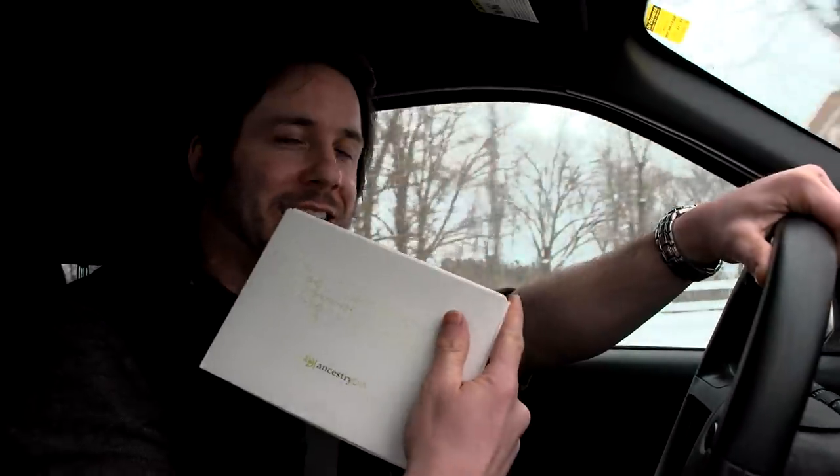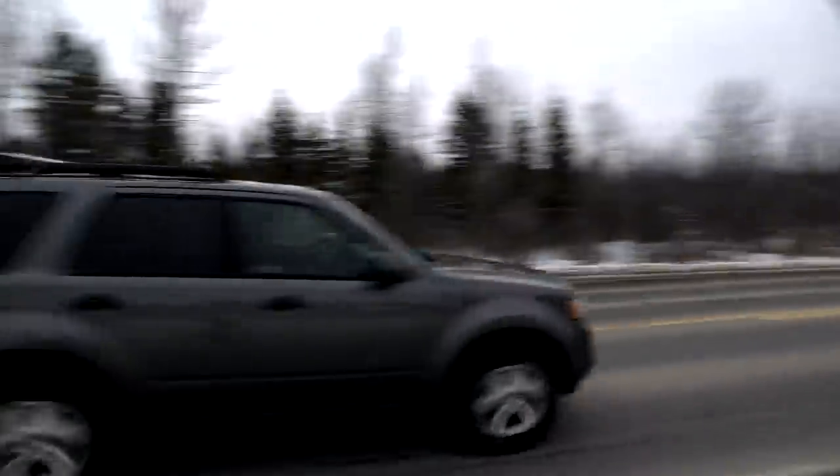I am on my way back to my parents' place and the house that I grew up in, and I've got some Ancestry DNA kits with me. The plan is to gather samples from the whole family and try to learn as much as we can.